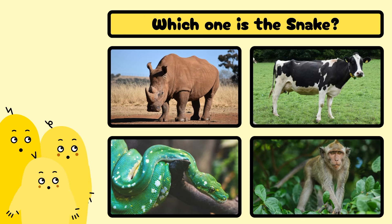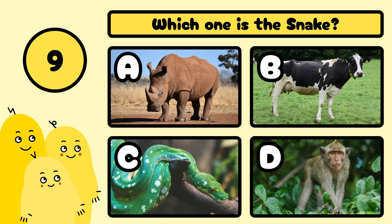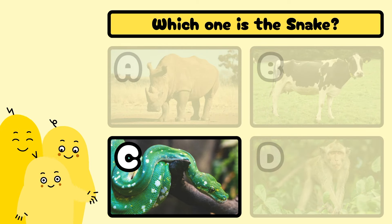Which one is the snake? A, B, C, or D? Yes, it's C!